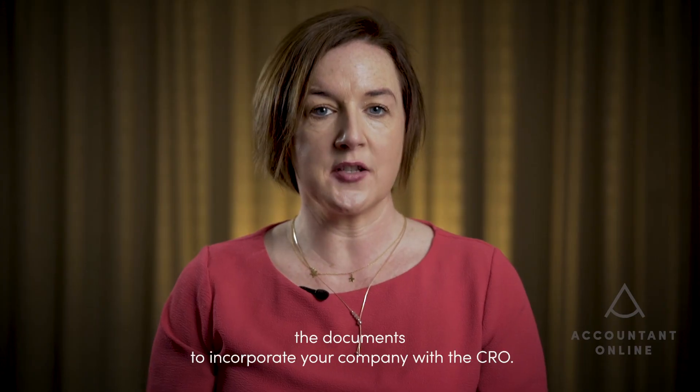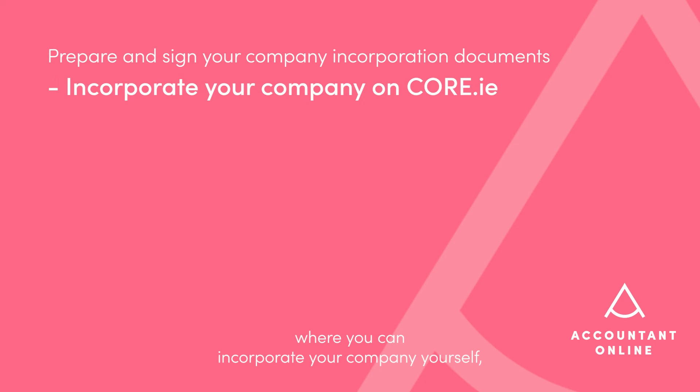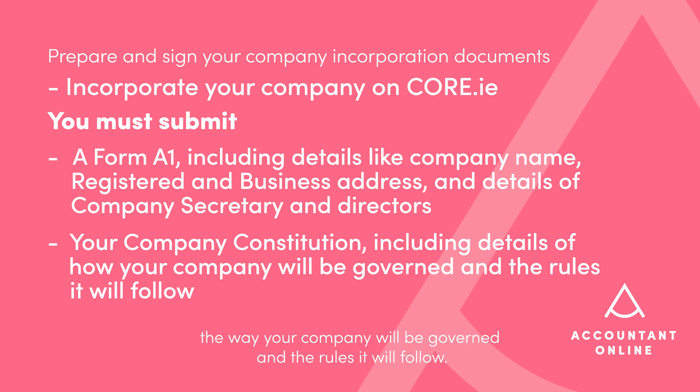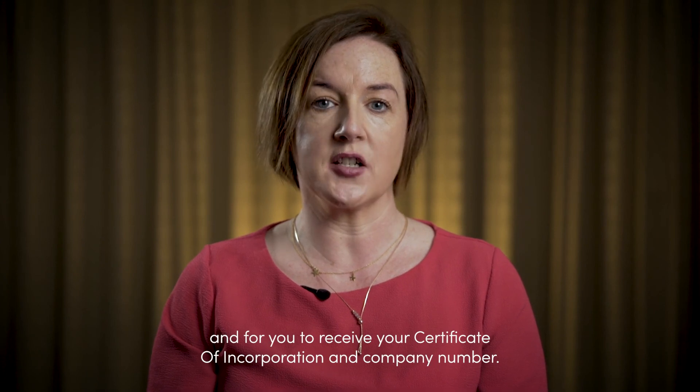Prepare and sign the documents to incorporate your company with the CRO. The CRO has a website called core.ie where you can incorporate your company yourself, or you can outsource the incorporation process to a company formation specialist. You'll need to fill out a Form A1, which will include details such as your company name, its registered office and business address, and details of its secretary and directors. You'll also include a company constitution, which lays out the way your company will be governed and the rules it will follow. The CRO usually provides a very basic one-page constitution, or a company formation specialist can provide one for you. As long as you fill out your application correctly, it generally takes up to one week for your company to be incorporated and for you to receive your certificate of incorporation and company number.